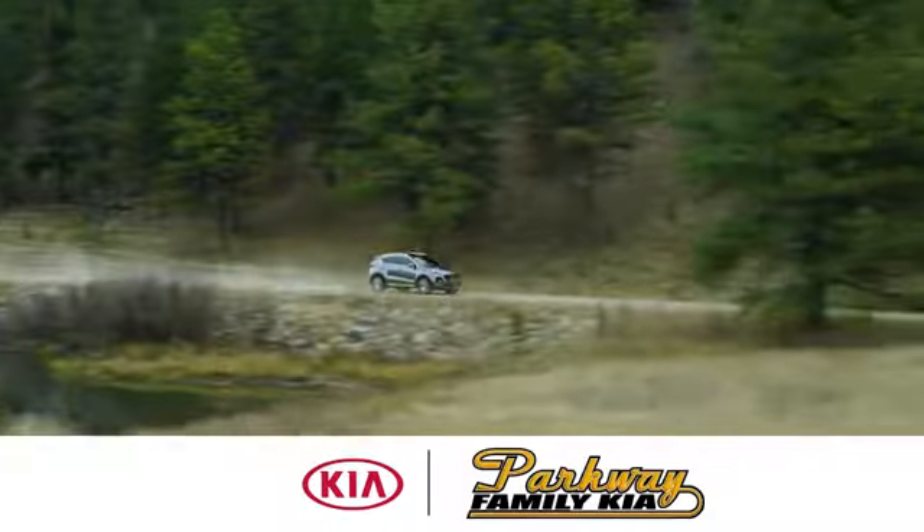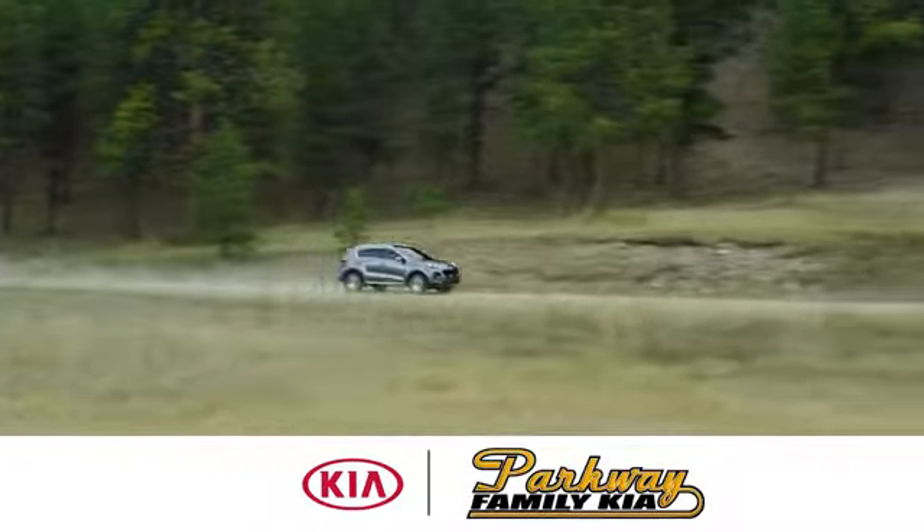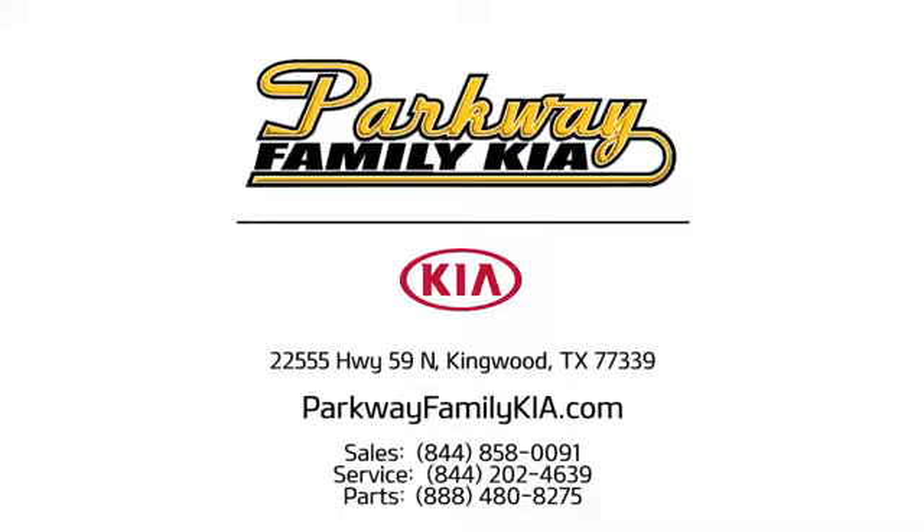Take it for a test drive today. Stop on in to Parkway Family Kia today. We're conveniently located at 22555 Highway 59 North in Kingwood, Texas.